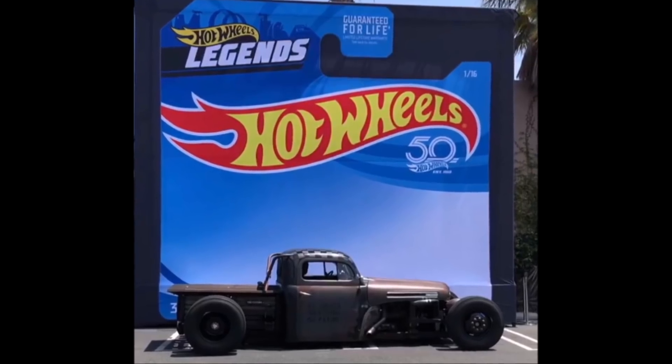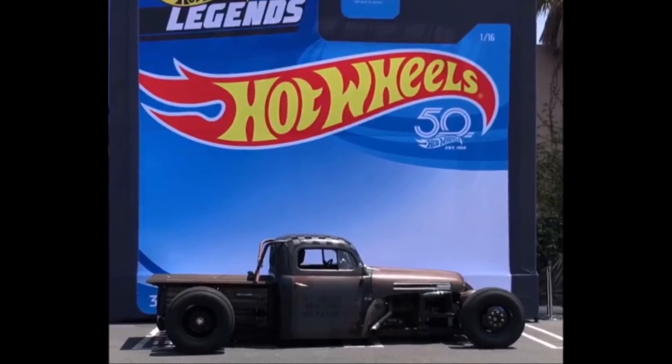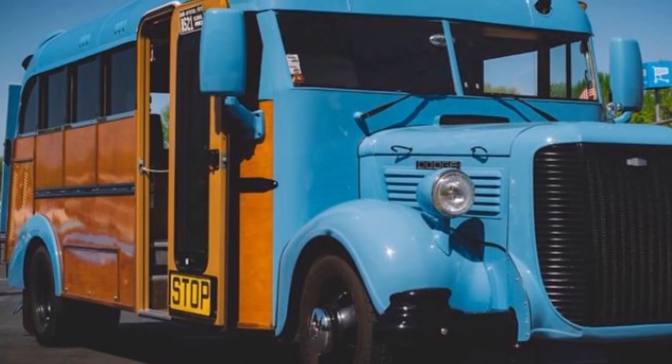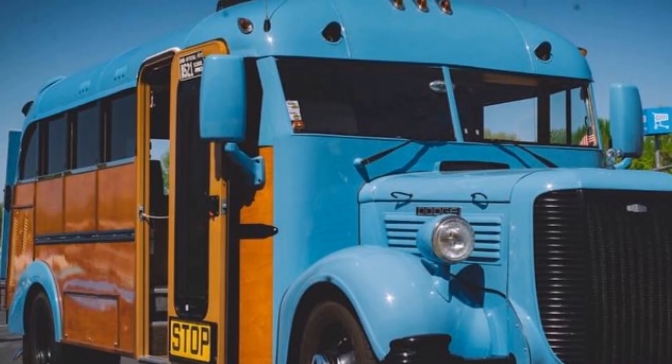Here's another look at the winner of the Hot Wheels Legends Tour in LA. This was just posted on the Hot Wheels website and it is the winner of Stop 2 on the Tour in Kansas City.